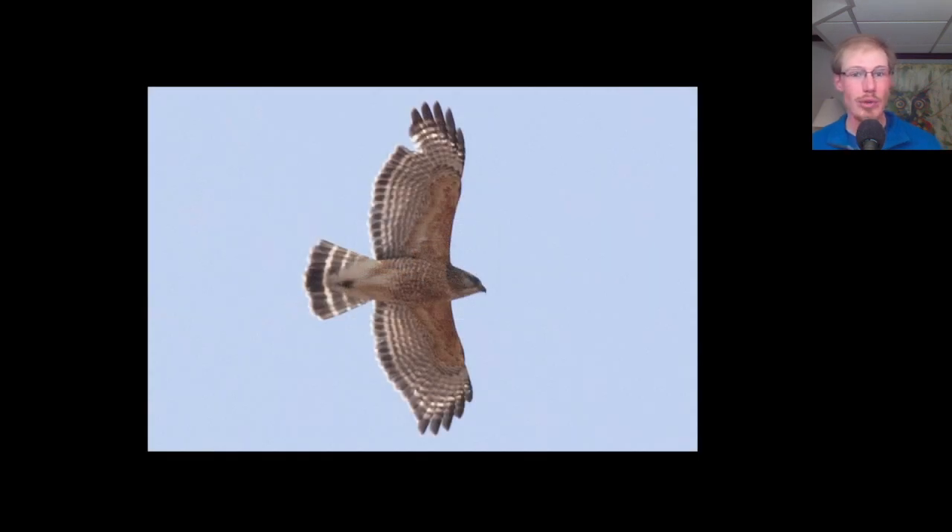Here we have an adult red-shouldered hawk with the orange underside, the black tail that looks like a chalkboard with chalk lines on it, and pale crescents near the wingtips. Over the course of a couple hours, we had 100 red-shouldered hawks. It was a huge morning flight of turkey vultures and red-shouldered hawks — pretty spectacular.